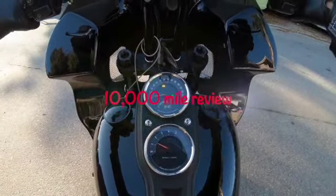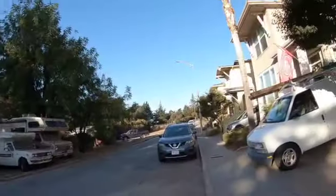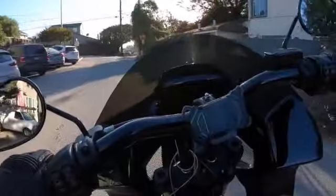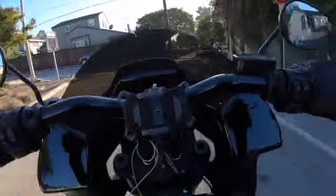All right, all right, all right YouTube. Got the bike all washed from the Arizona trip. Sunday morning, I'm gonna take a little rip up the coast. I'm gonna do a ten thousand mile review on this bike.